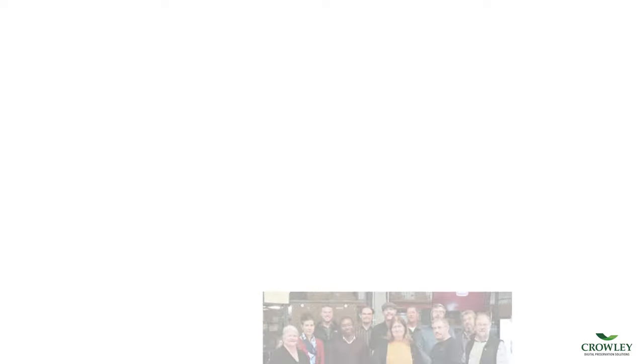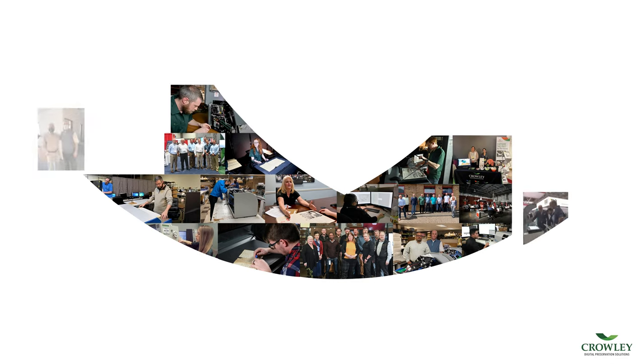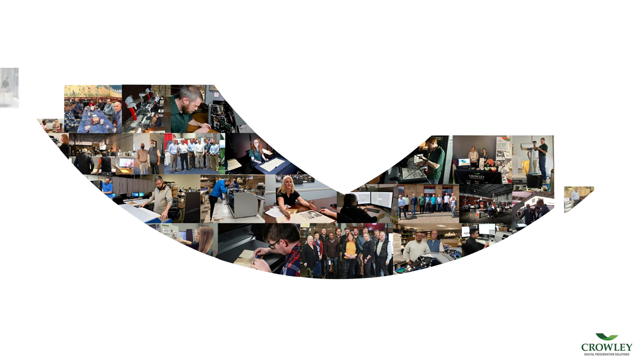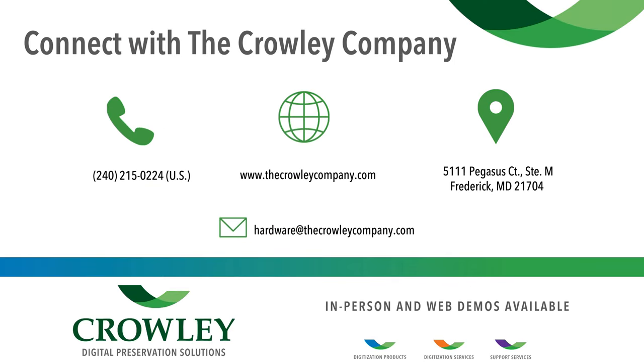At the Crowley Company, every member of our worldwide team is dedicated to providing archivists, records managers, librarians, and others working with microform collections the highest quality of digitization equipment, software, and services. Reach out today for more information on how Crowley can revolutionize the way you digitize.